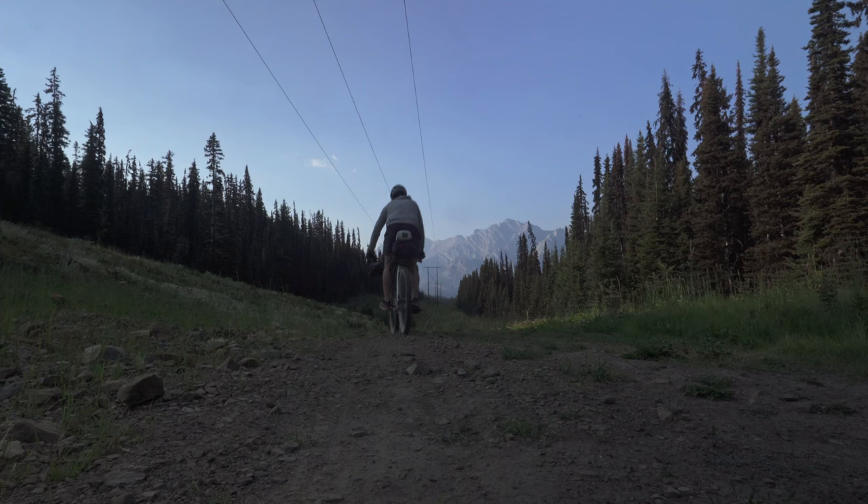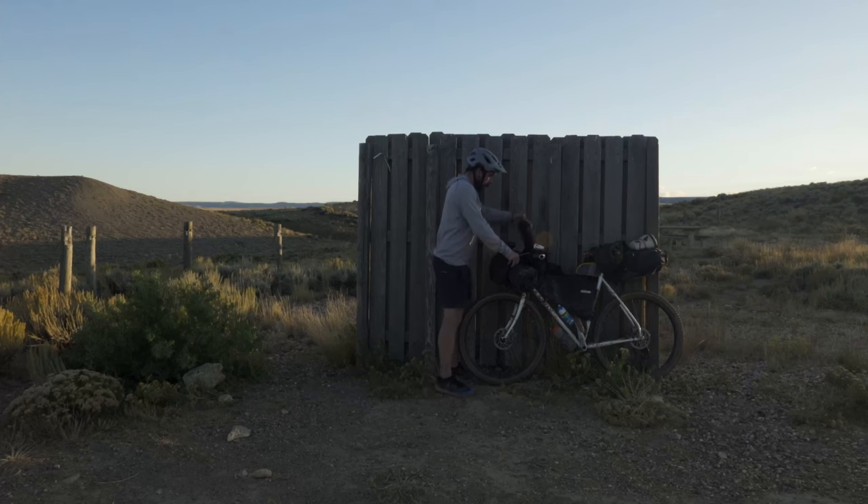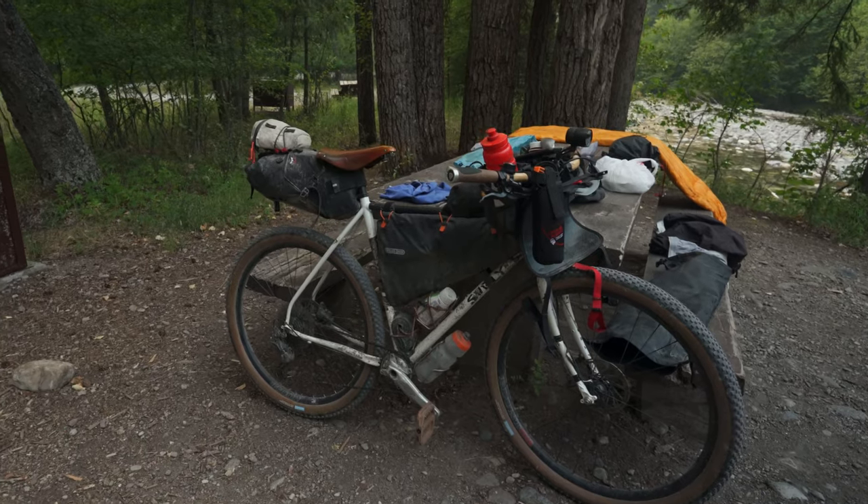I'm going to run you through everything that I carried with me on my Great Divide Mountain Biking trip. It's 2,700 miles from Banff, Canada to the Mexican border. I've already done the bike that I took, the bags, and this is the last installment of that segment — the gear that I put inside those bags.